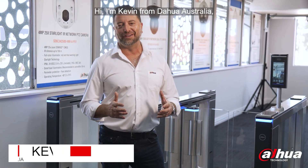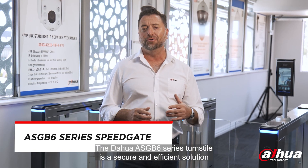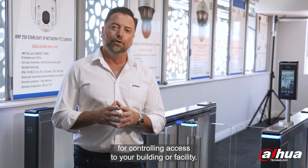Hi, I'm Kevin from Dara Australia, walking you through our premium SpeedGate product, developed for the local market. The Dara ASG B6 series turnstile is a secure and efficient solution for controlling access to your building or facility.